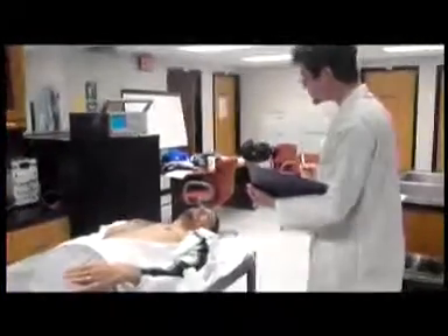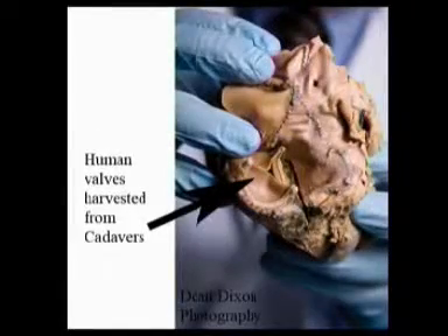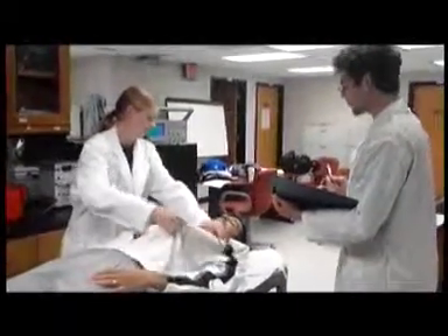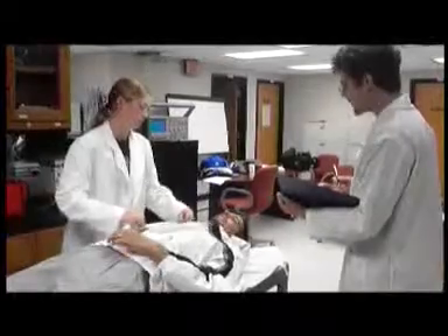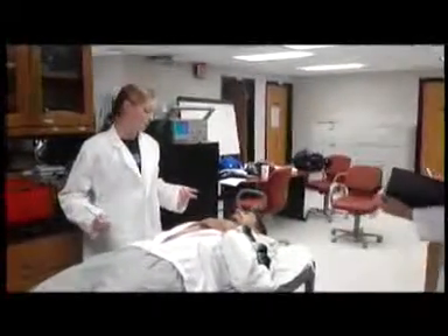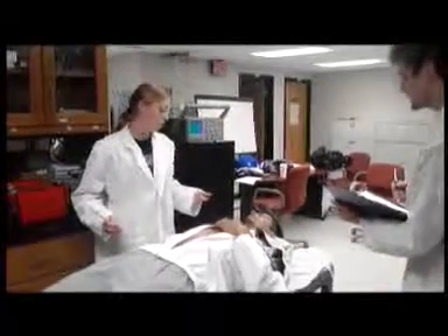We have human valves which are harvested from cadavers. Those are reserved generally for children and women. So let me tell you about our pig valve models. My grandpa has one of those. You can get a stent-mounted model or a real valve.